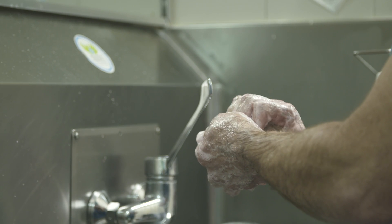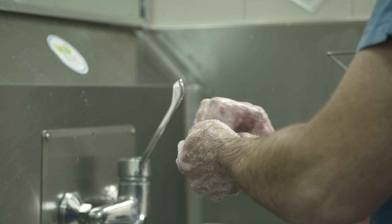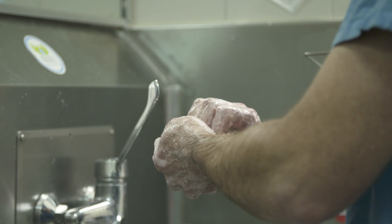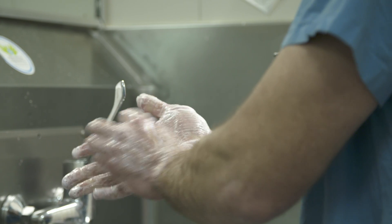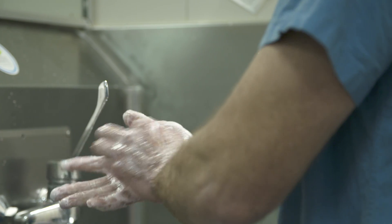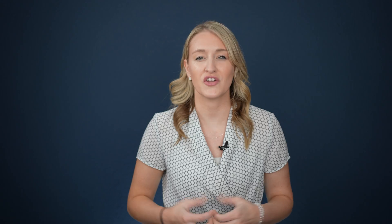Many industries actually have their own set of best practice guidelines. Let's consider a best practice for surgeons. Before a surgery, doctors have to scrub in, washing their hands in a very particular way for a specific length of time, even though they plan to put gloves on. This is because research found that proper hand washing significantly reduced the transfer of bacteria, which led to lower rates of infection. There are now published guidelines for hand washing best practices developed from research outcomes that proved the greatest success.